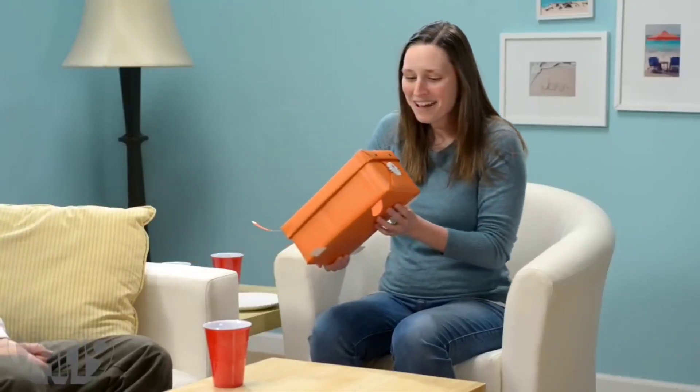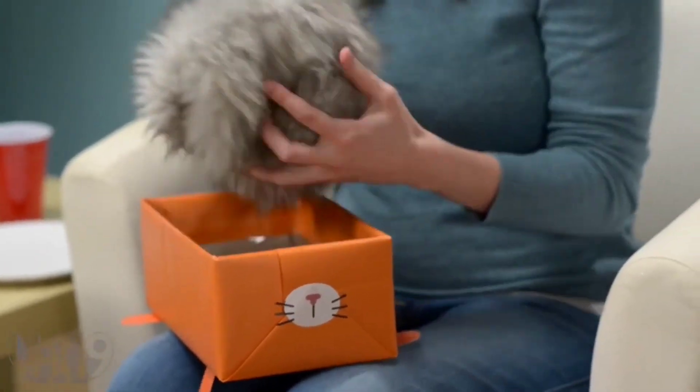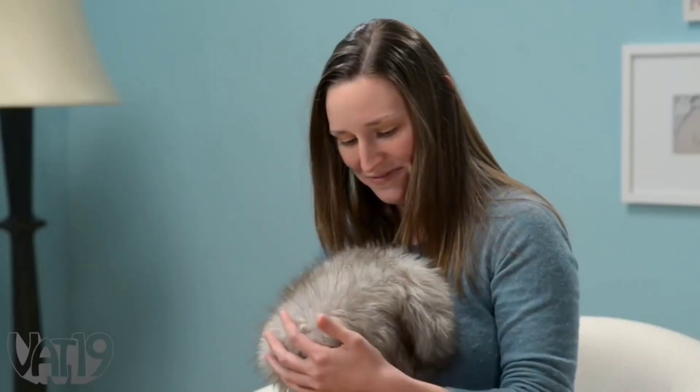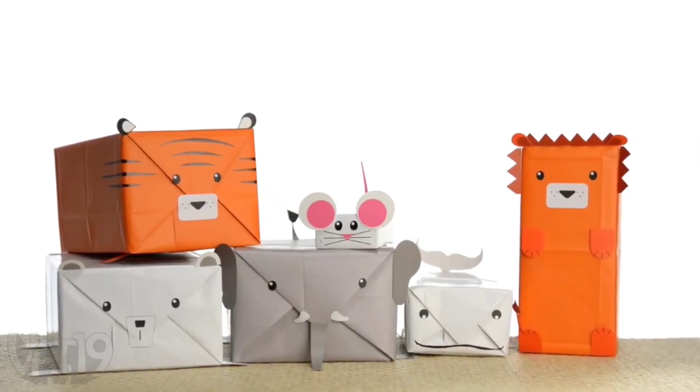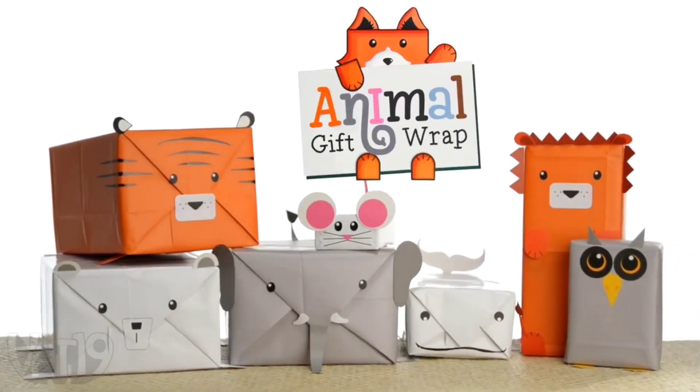Oh, how cute. You wrapped a cat? That's not a cat. That's not a cat cat. They say it's the thought that counts. So show how much you give a hoot with animal gift wrap.